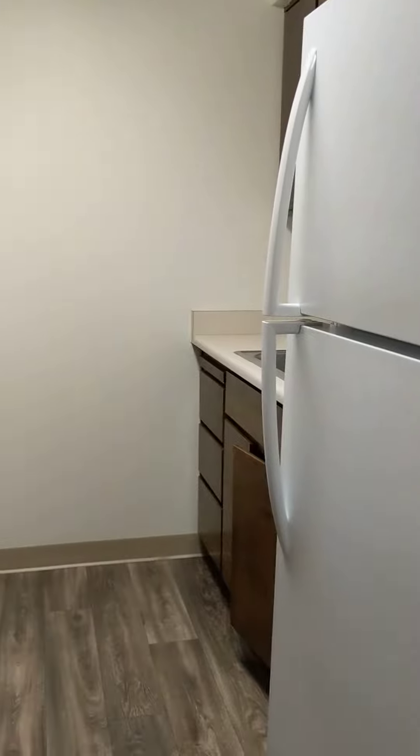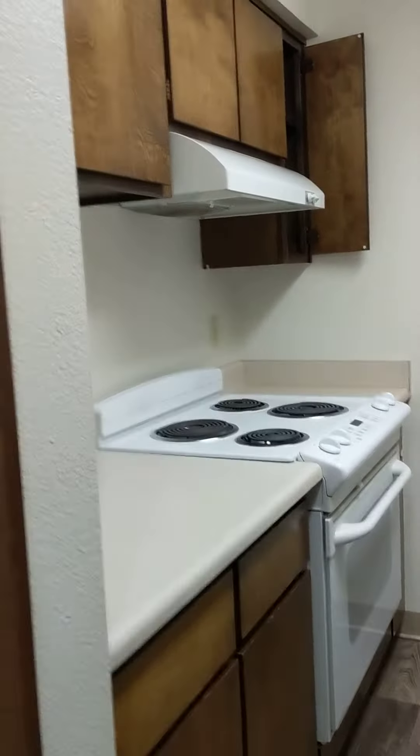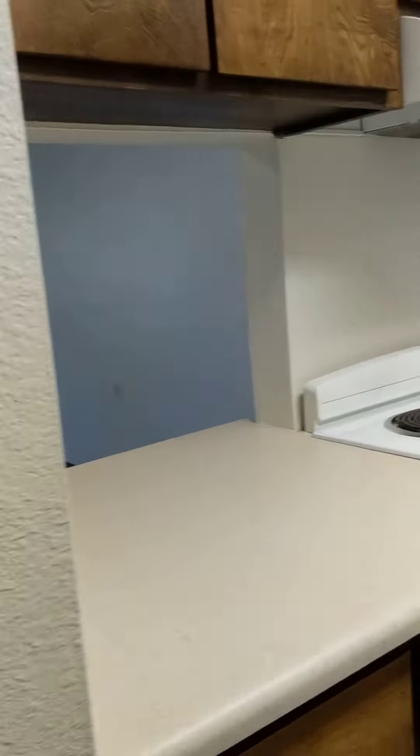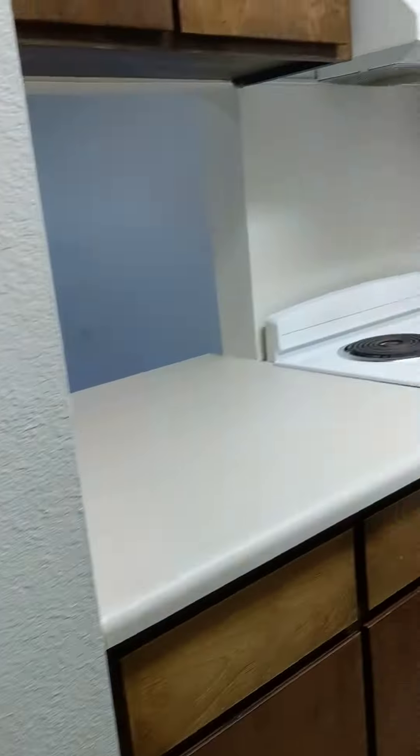Here is the kitchen, self-cleaning oven, and pantry. Very nice, full-size pantry.